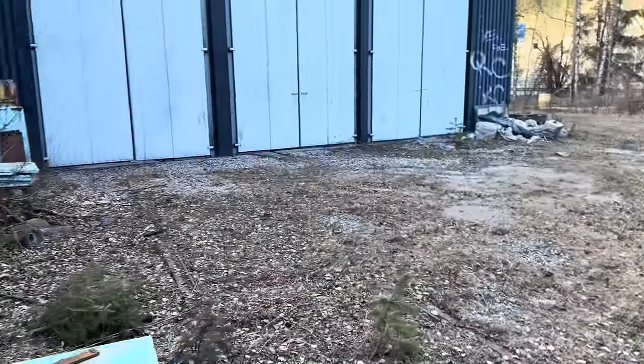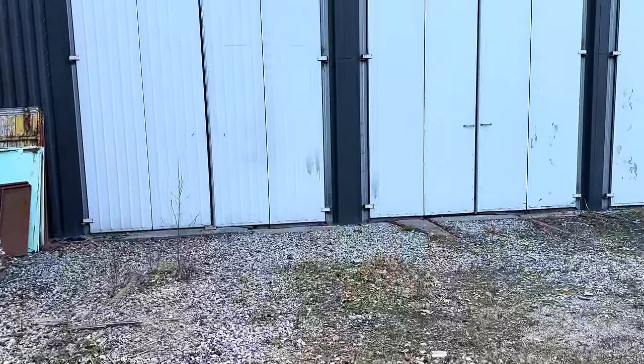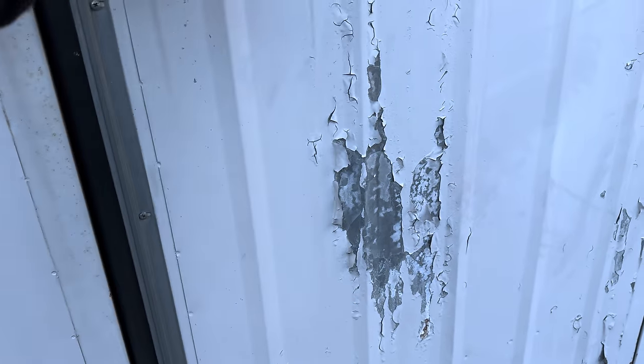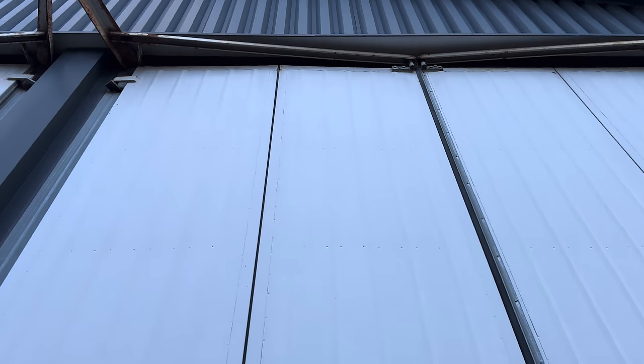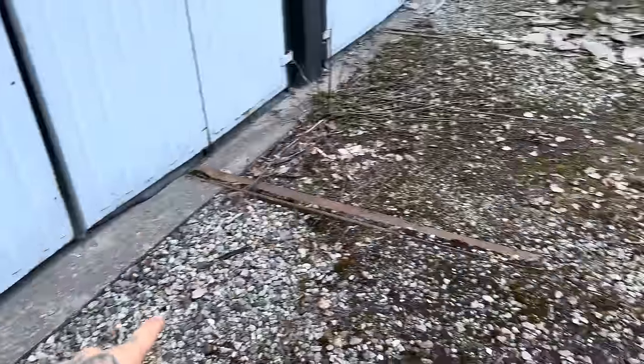Now obviously the most interesting building here is definitely this one, but I don't think there's a way in — which is a shame because I'm pretty sure I know what's in there. These doors are tightly locked. That one's a bit looser, but they don't open the way you think — they actually slide across. You can see those tracks up there. There's no way of opening those. The fact that these tracks go into the building and disappear tells me they haven't been used for a long, long time.